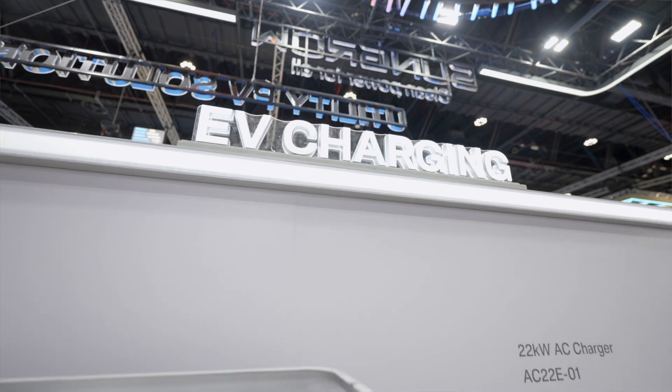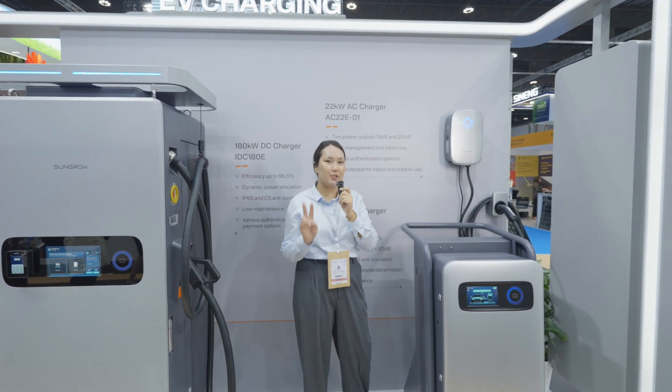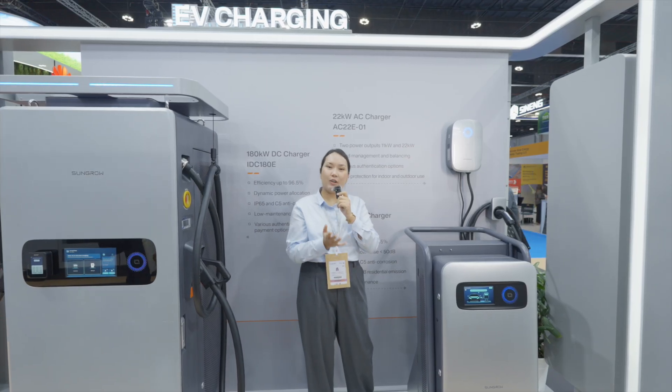Hi there, and I would like to introduce you to our EV charging solution. Here we have our AC 22 kilowatt charger that comes in two power level outputs — 11 and 22 kilowatt. It's very light and compact and easy to install.